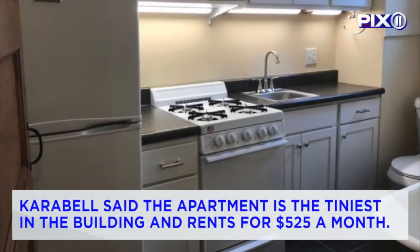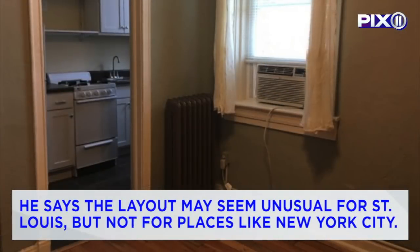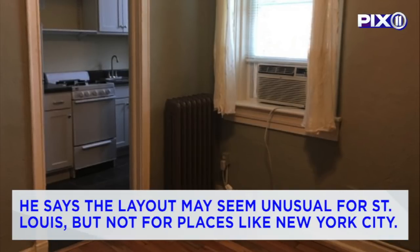Karabell said the apartment is the tiniest in the building and rents for $525 a month. He says the layout may seem unusual for St. Louis, but not for places like New York City.